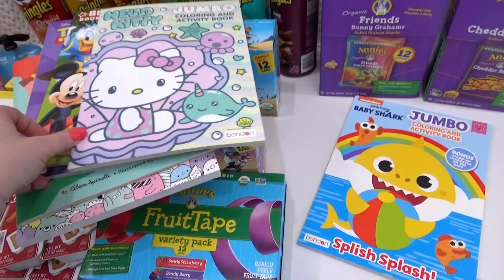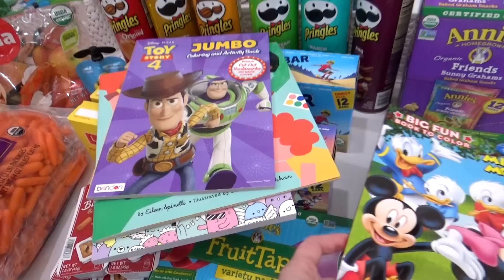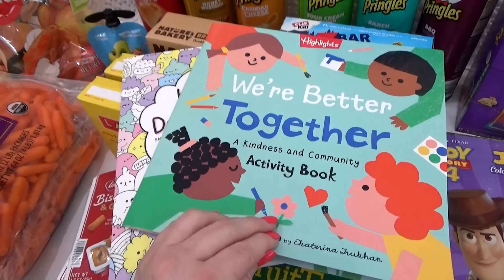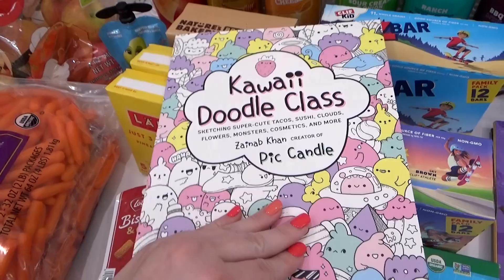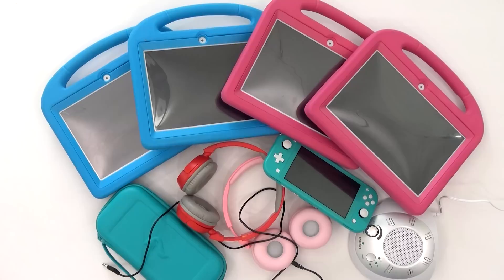When I was at Five Below, I stocked up on the books. I got lots of coloring books for just a dollar — we've got Baby Shark, Hello Kitty, Mickey and Friends, Toy Story. And then I also got a few books. I really like this one about kindness and community. And then for Lily, I got her this doodle class, which teaches you how to make these really cute little drawings. If you guys didn't know, the word kawaii in Japanese means cute.